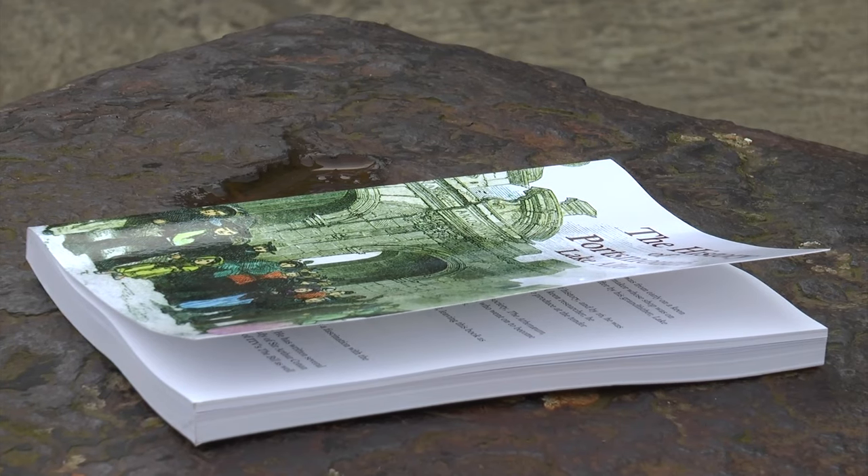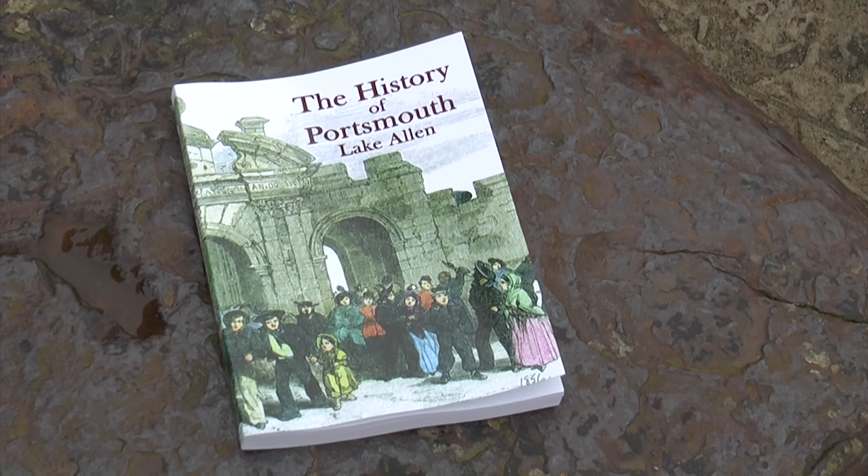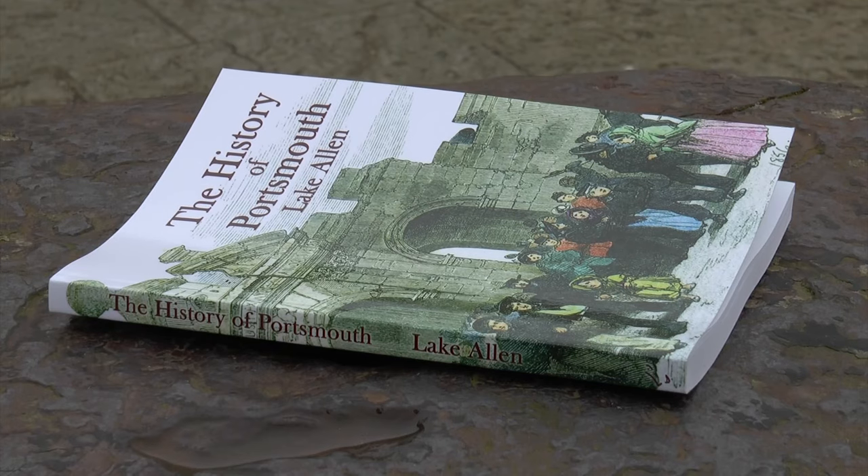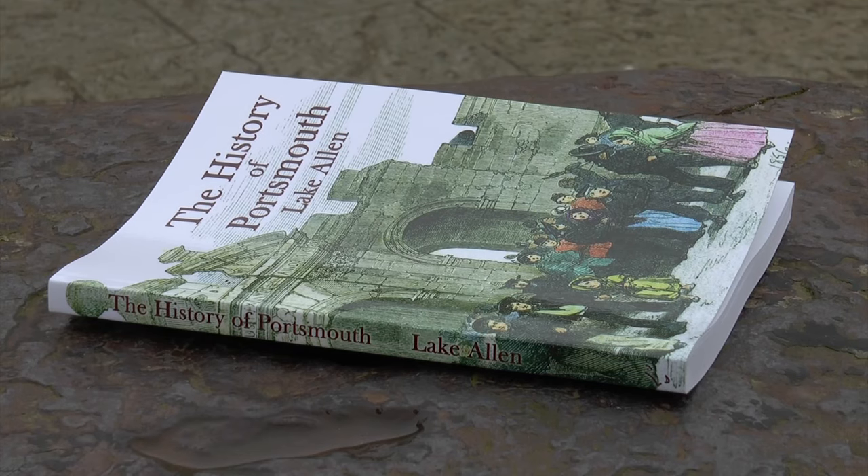Writer and local historian Matt Winget dealt in rare books for many years and was repeatedly asked to get hold of the History of Portsmouth by Lake Allen. He checked everywhere — auction records, book dealers — and there was no record in 50 years of one having been sold. So when he found one just a few years ago, he decided it was time to make this rare book available to everyone.